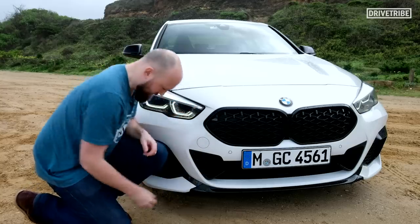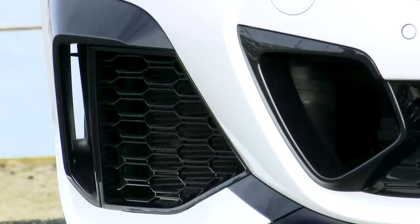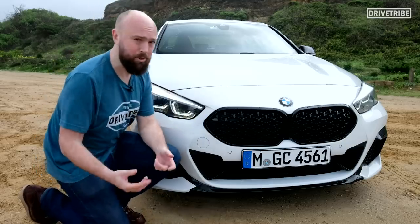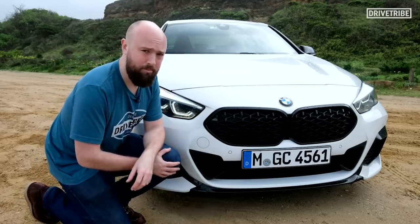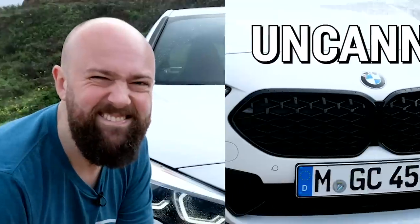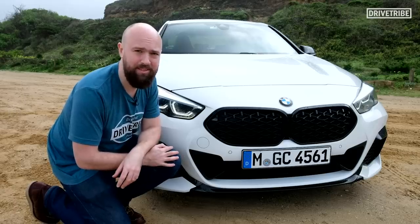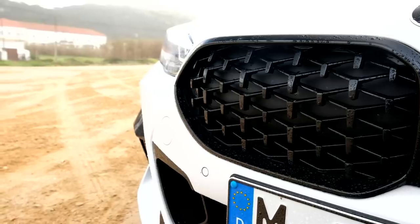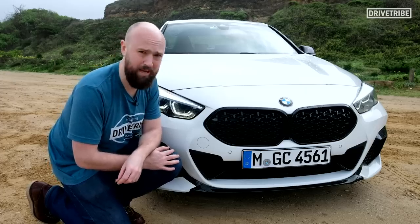You've got bigger ducts down here, which I think are real — I can see the front wheels through those, and you've got radiators behind here. This is the top spec one, the M235i, so it needs a bit more cooling for its two-litre four-cylinder turbocharged engine. But this is just a bit big, which seems to be BMW's thing at the moment. It feels like they've bought all of the plastic in the world to make front grilles, and they've got to use it all before the start of the next year, so they're going to make them as big as possible.